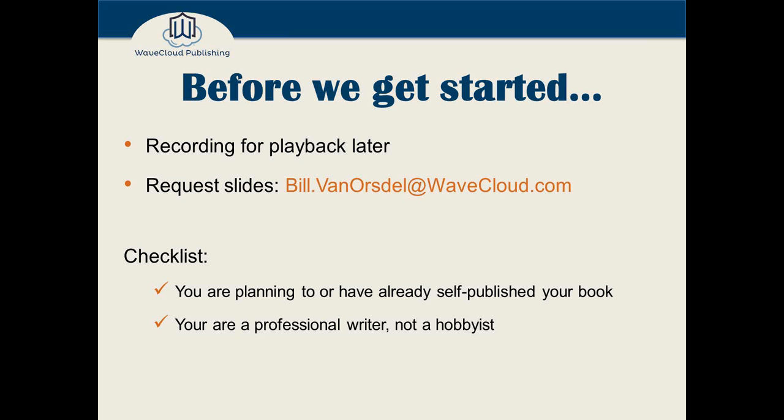There are a lot of things I could talk about for hobbyists — actually, many of the things we'll cover tonight are helpful for hobbyists too. But I'm really assuming your goal is to publish your book, sell many copies, make money, and then lather, rinse, repeat. Hobbyists typically don't go to as great a length editing their work as professional writers do, so I'm assuming our audience tonight is professional writers.